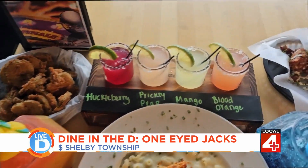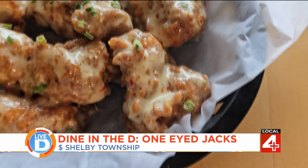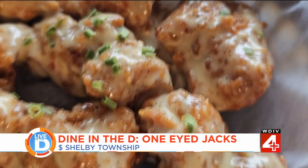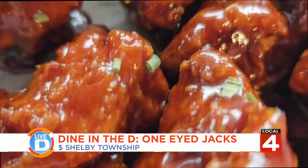They're serious about their menu. These are the garlic parm boneless chicken wings — they use an expensive small bird chicken, which tastes much better. It costs more, but it's totally worth it. They hand cut and hand bread them themselves, so it's not a frozen chicken nugget. The sriracha bourbon barbecue sauce is their number one seller.